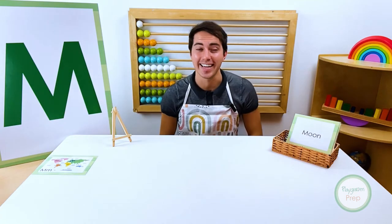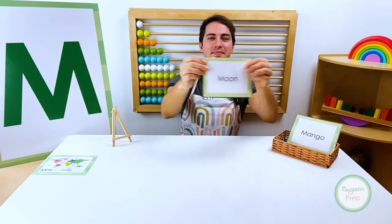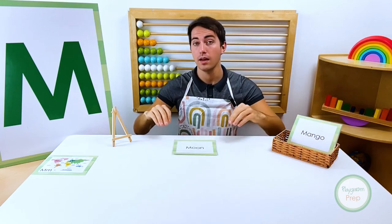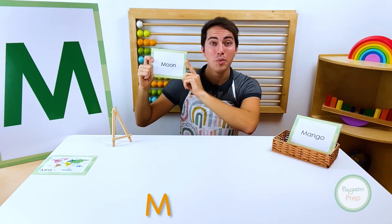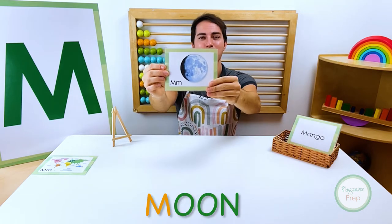Map! Let's see what's next. Knock, knock! Who is it? Moon! Moon!